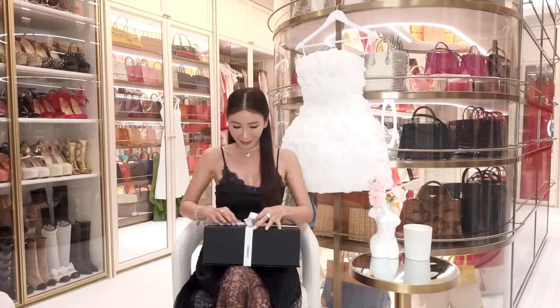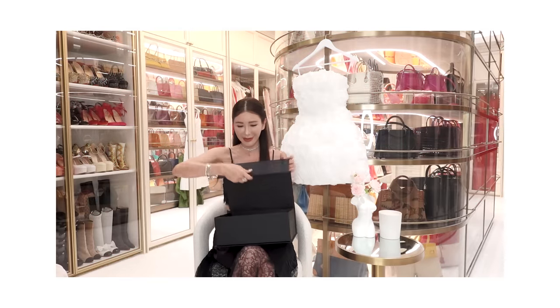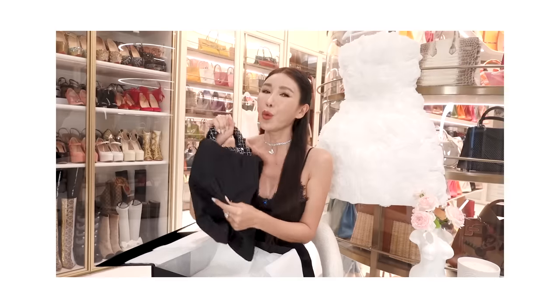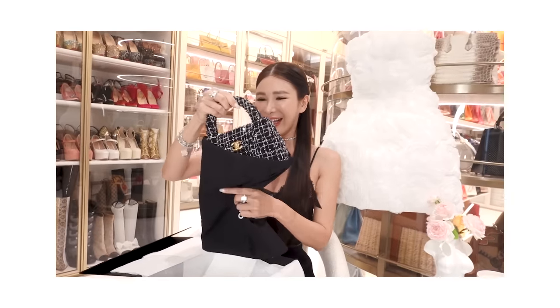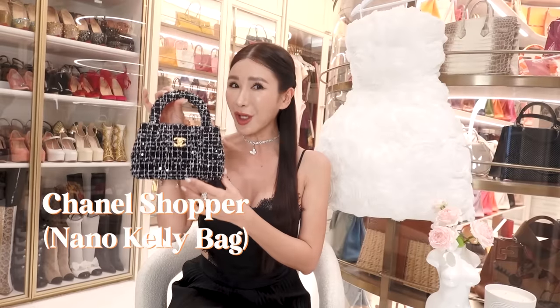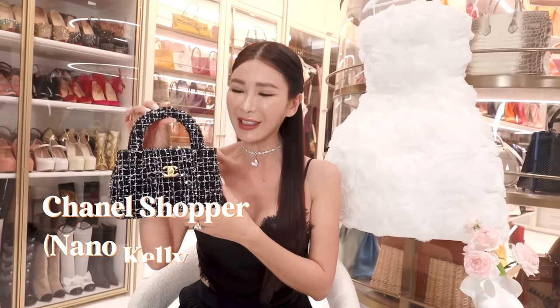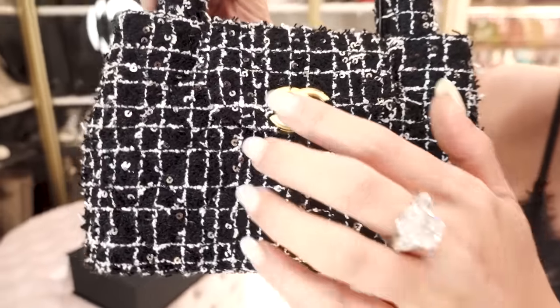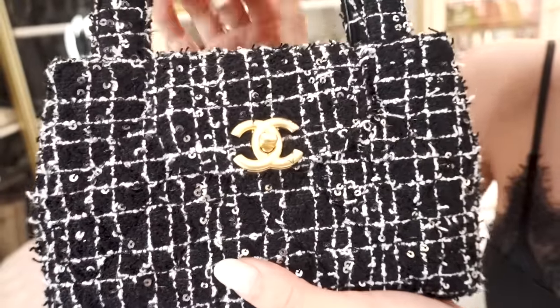So I'm dressed in black to match this bag — a little bit of a hint. But it's not all black. Well, isn't she a beauty? This is the Chanel Shopper, also known as the Chanel Nano Kelly bag. And it's in a tweed material. It's got little metallic sequins on the tweed.